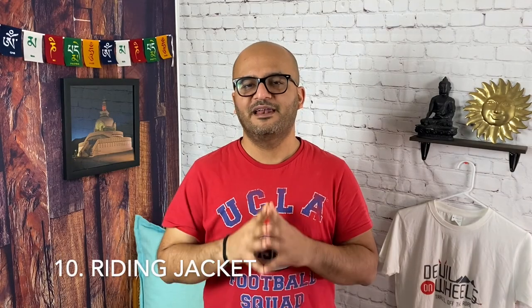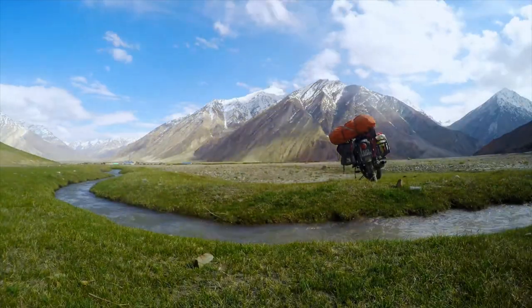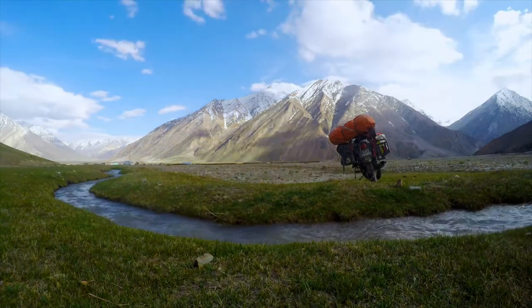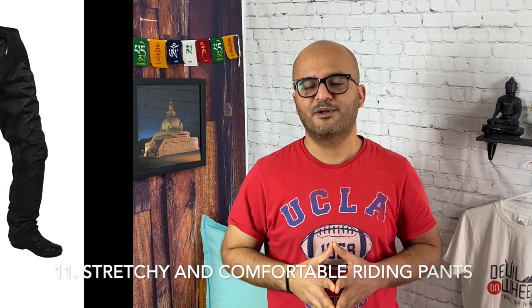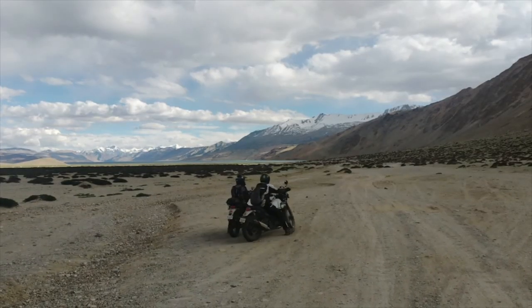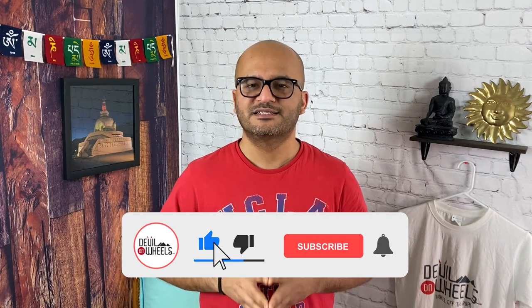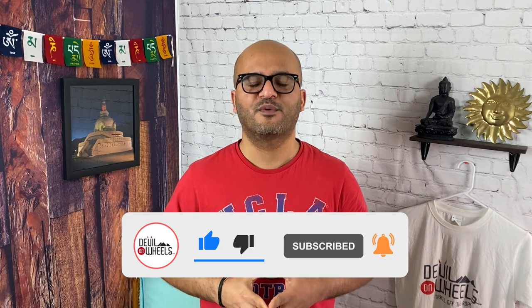10. Riding jacket. A good quality riding jacket with support and protection goes a long way in making a successful ride to Ladakh or Spiti Valley or Zanskar Valley. Also, remember to carry a poncho — in case it rains, you can cover your clothes and ride in it. A big extra-sized poncho is highly recommended if you want to keep riding in wet conditions for a long time. 11. Stretchable and comfortable riding pants. Go with a pair of good riding pants and layer up with something warmer inside — these are especially important to keep your legs protected from wind chill. Choose a riding pant with an elastic toe opening so it encloses the ankle-high shoes. Some people also prefer gaiters around the ankle for an additional layer of protection.